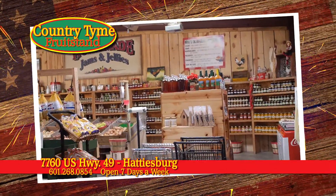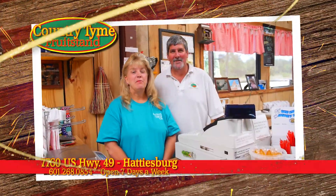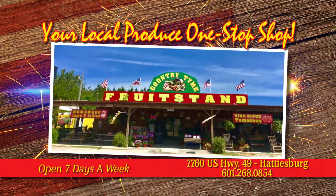And while you're here, try our jams, jellies, old-fashioned candies, and deli. Y'all come see us at Country Time Fruit Stand, located in Hattiesburg on Highway 49.